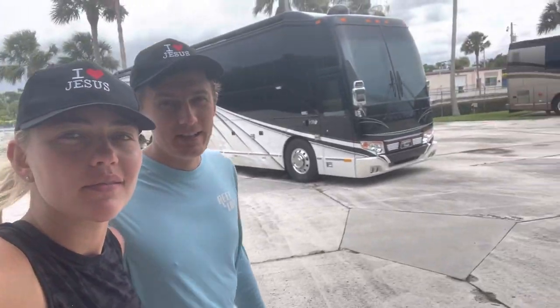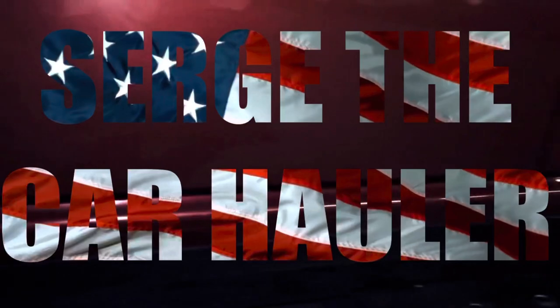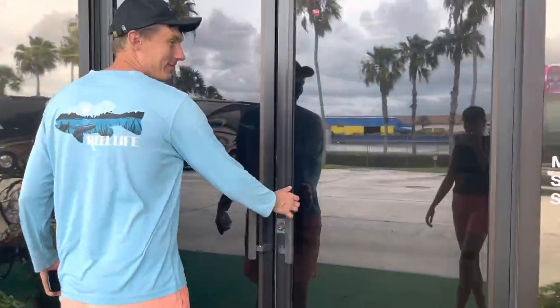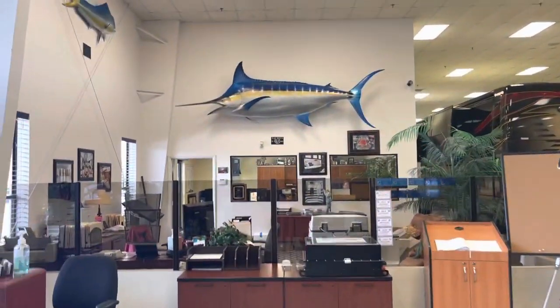We spotted this Liberty Coach on our way from the beach, so let's check it out. Look at that blue marlin! Oh my goodness — Virgin Islands.